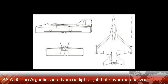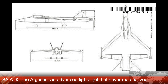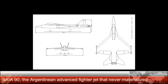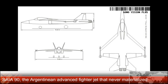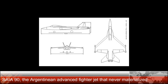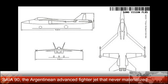General characteristics: crew one or two; length 15.53 m (50 ft 11 in); wingspan 10.95 m (35 ft 11 in); height 3.96 m (13 ft 0 in); wing area 30 square meters (320 sq ft); empty weight 7,800 kg (17,196 lb); max takeoff weight 14,500 kg (31,967 lb).